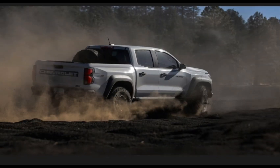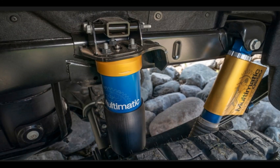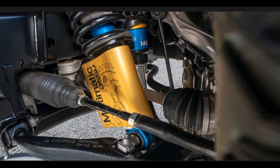Safety features: Chevy includes a few driver-assist safety features on every 2024 Colorado — automatic emergency braking, lane keep assist, and automatic high beams as standard. All trims offer optional adaptive cruise control, blind-spot monitoring, and rear cross-traffic alert.